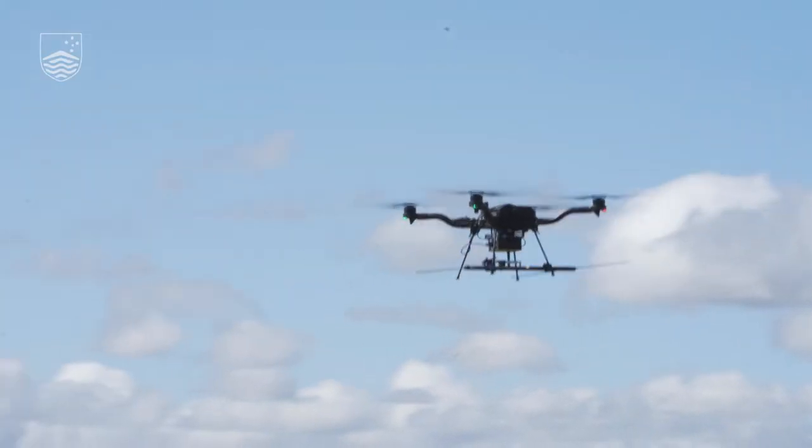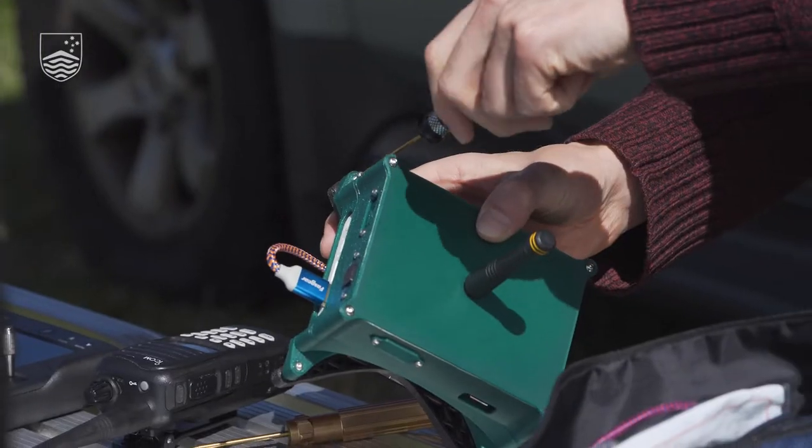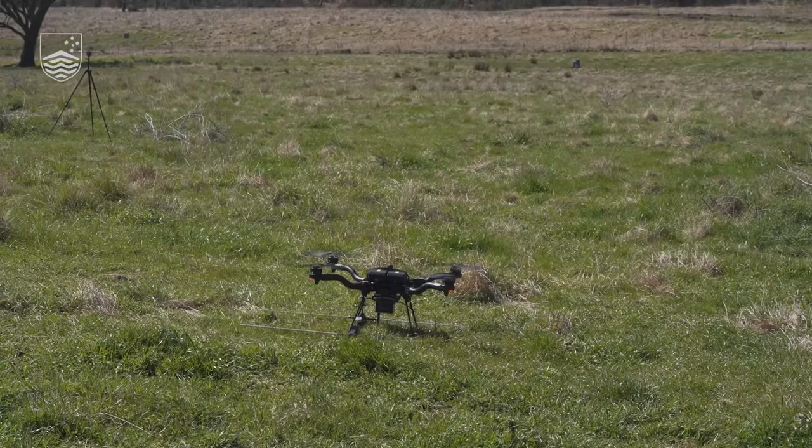This is a new prototype — it's really for development purposes. It's basically an onboard computer that takes the signals we pick up from the antenna and forwards them on to the base station, which is the laptop here on the ground.